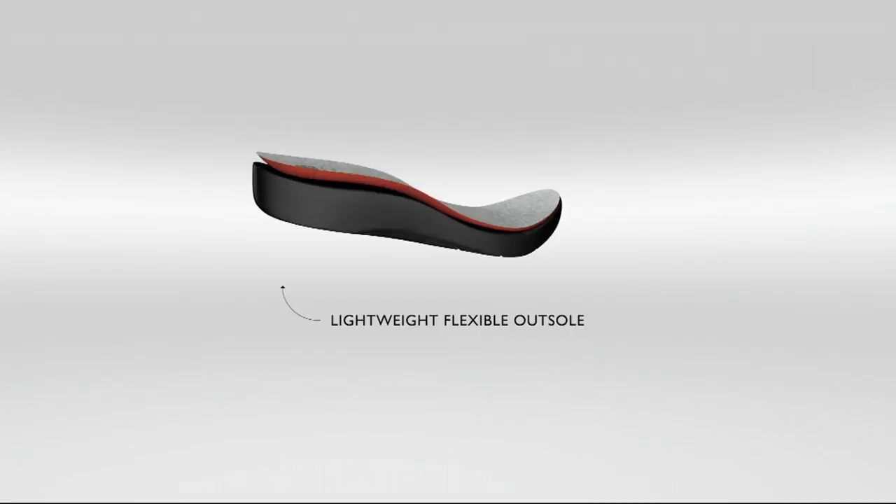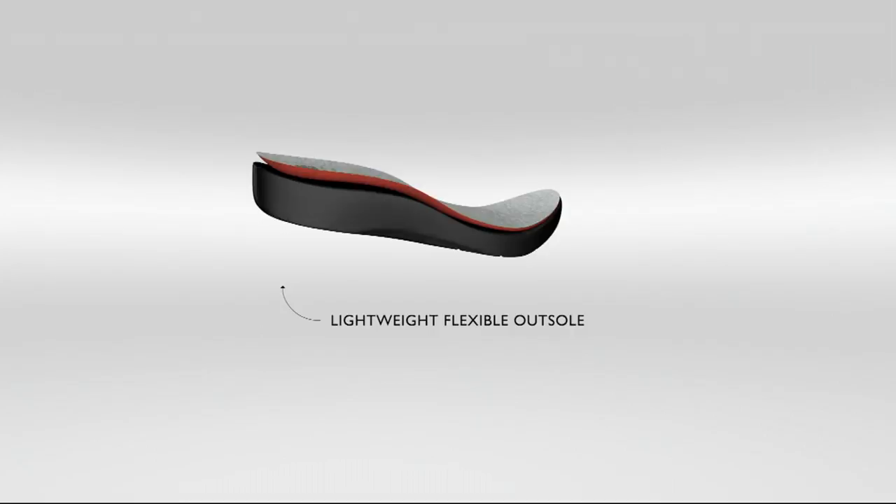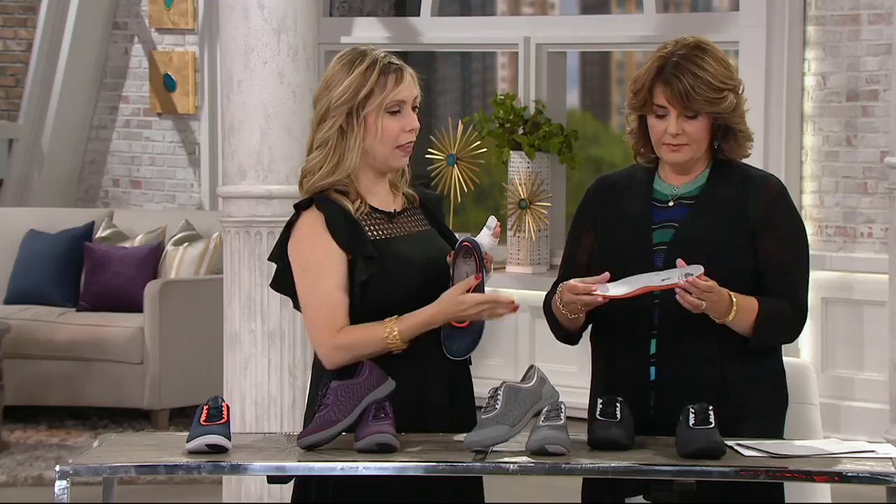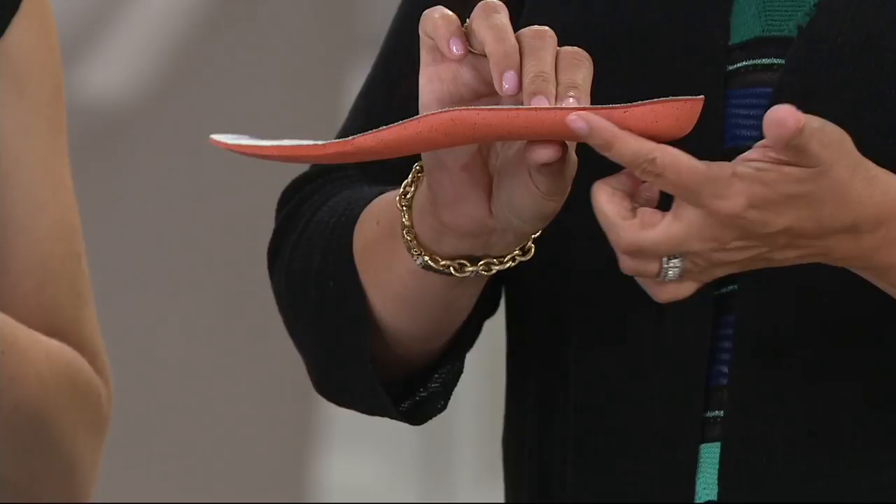I even heard when our production team was bringing out the shoe, they said that was really light. It's incredible that you get this comfort and this much cushioning in such a lightweight style. I took out the footbed because I just wanted you to see — when I press, this whole thing is all cushion.